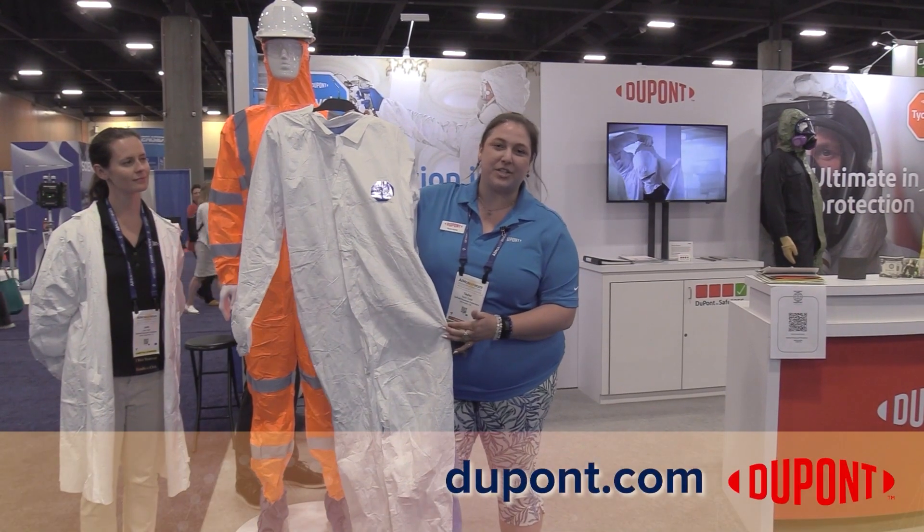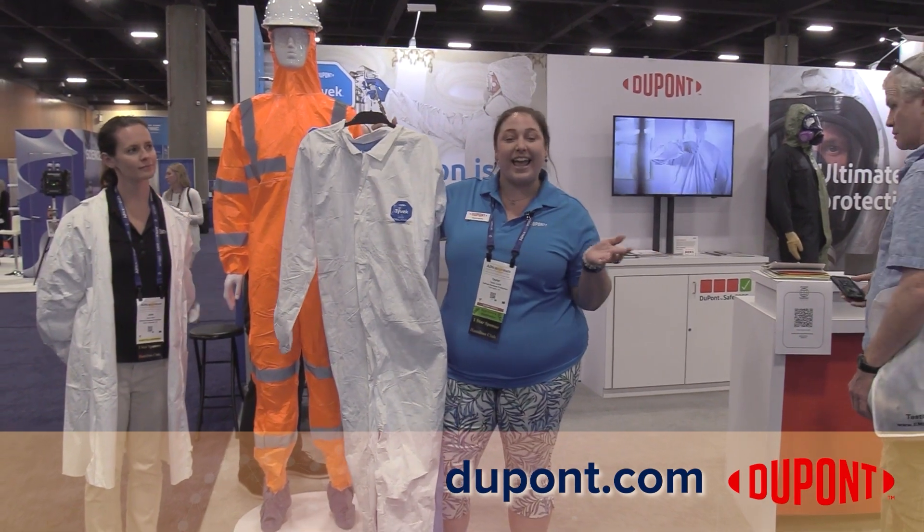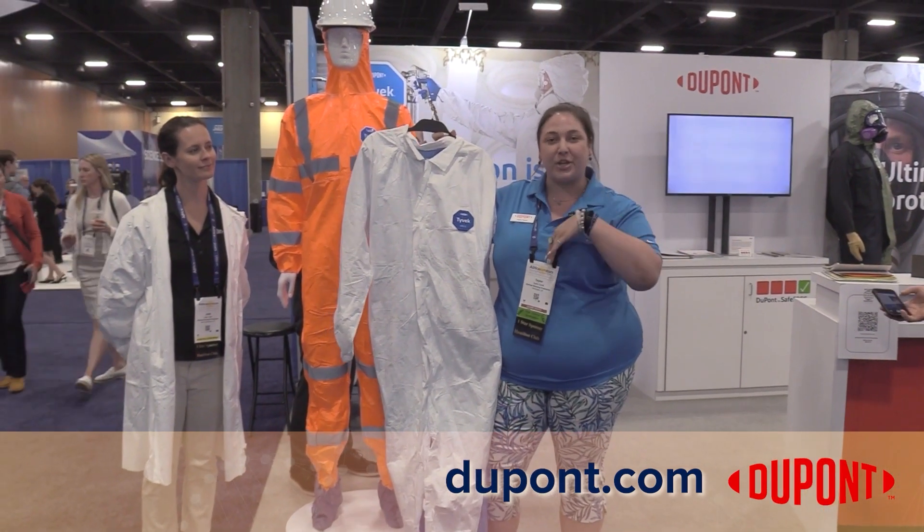Hi, I'm Taylor Dewey, Marketing Communications Specialist from DuPont Personal Protection. We're here today at AIHCE 2023, and let me take you through our booth.